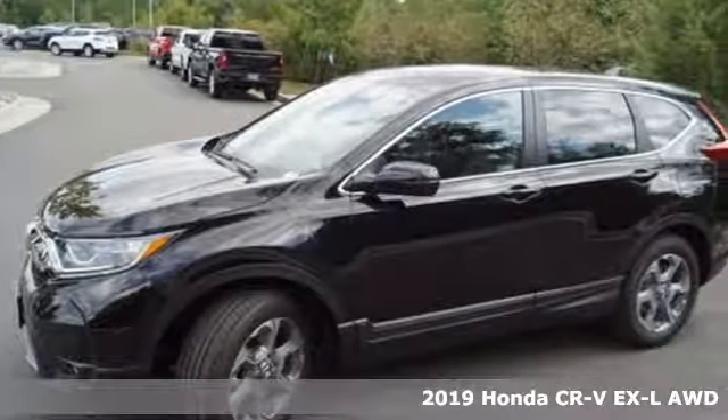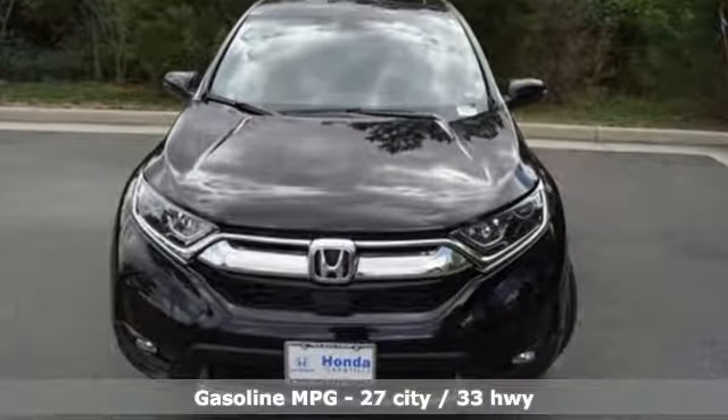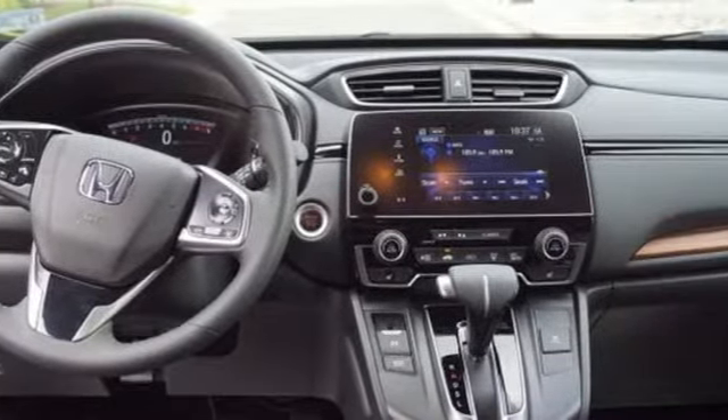It comes nicely equipped with features you'll love: intercooled turbo inline 4-cylinder engine, front heated leather bucket seats, streaming audio, auto dimming rear view mirror, and dual zone climate control.